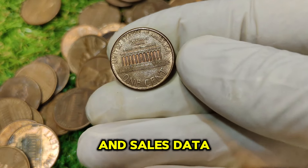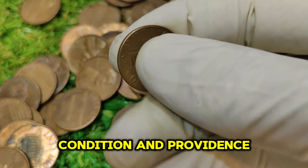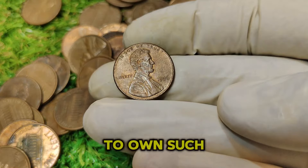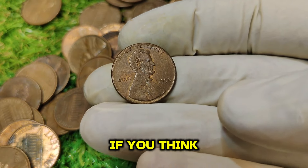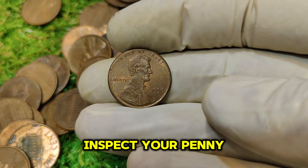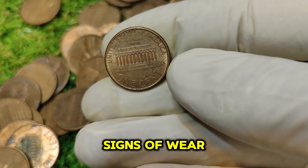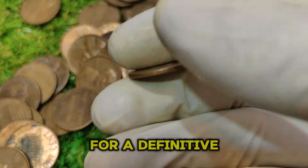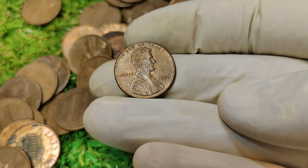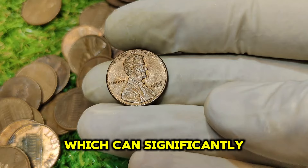Recent auction results and sales data confirm the high market value of this coin, with coins sold for upwards of $22,000 depending on condition and provenance. If you think you might have a 1996 No Mint Mark Lincoln penny, inspect your penny closely for the absence of a mint mark, evaluate its condition for any signs of wear, scratches, or discoloration, and consider getting the coin professionally graded by a reputable coin grading service. A professional grading service will not only authenticate the coin but also provide a detailed grade, which can significantly impact its market value.